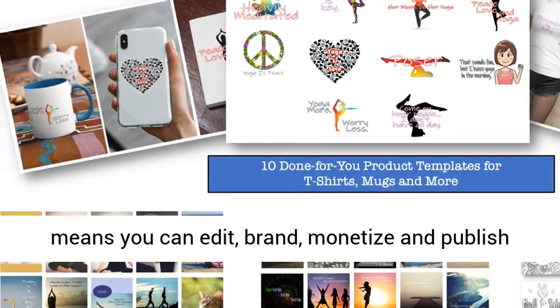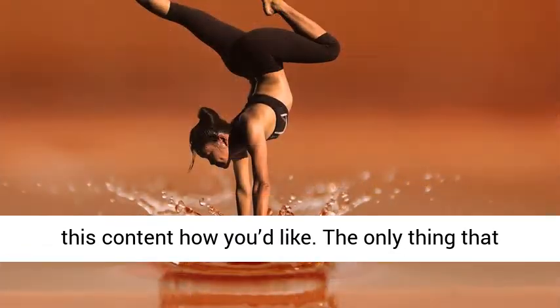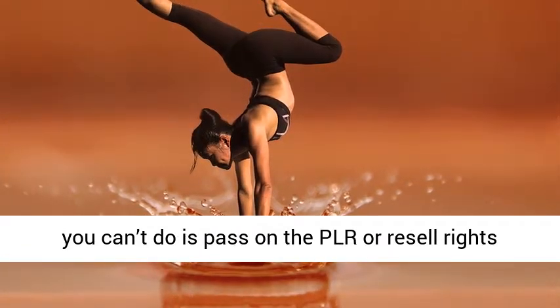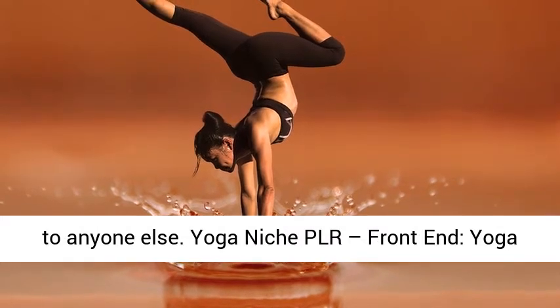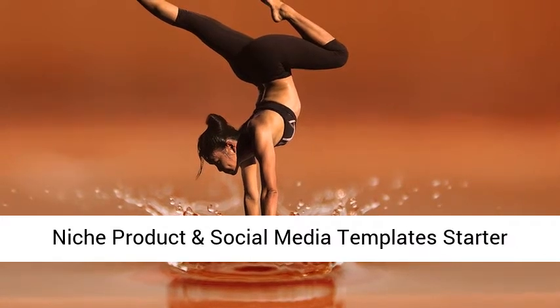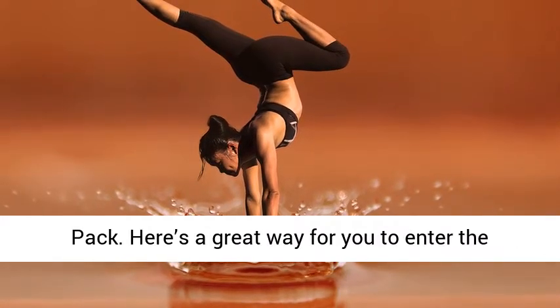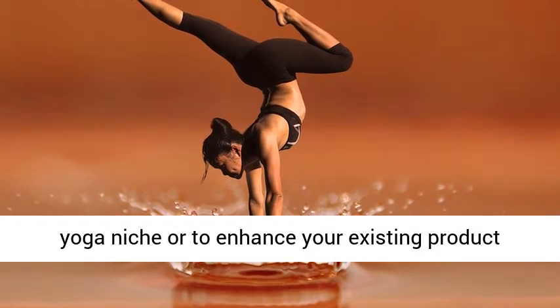Yoga Niche PLR — Front End: Yoga Niche Product and Social Media Template Starter Pack. Here's a great way for you to enter the yoga niche or to enhance your existing product line and social media presence. We've got templates for products, coloring pages, and tons of fully editable social media content for you to use.